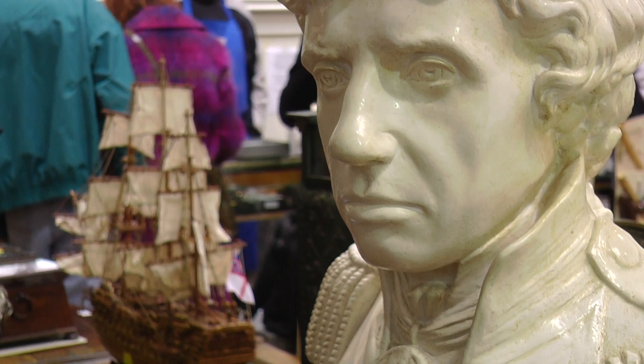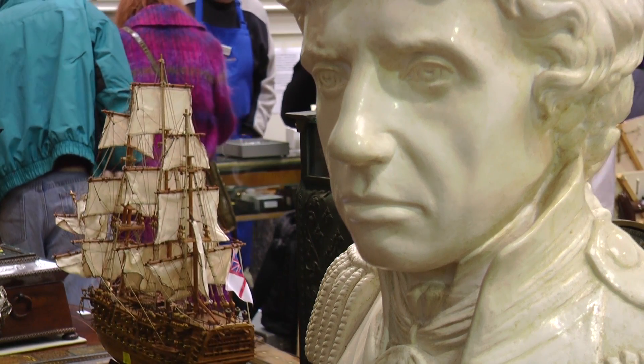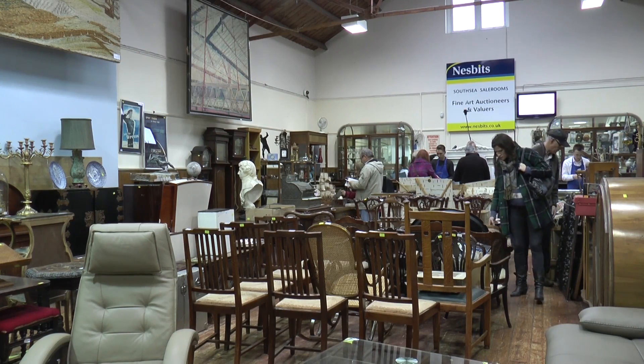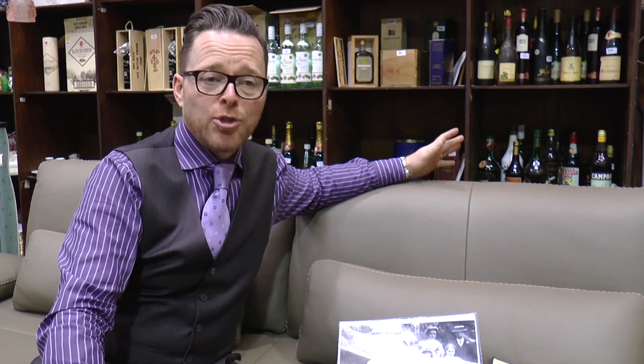But we have general antiques here. We've got some wonderful silver, porcelain and glass, watches, jewellery, rugs, furniture, collectibles — you name it. If it's personal property and valuable, chances are we'll be selling it.